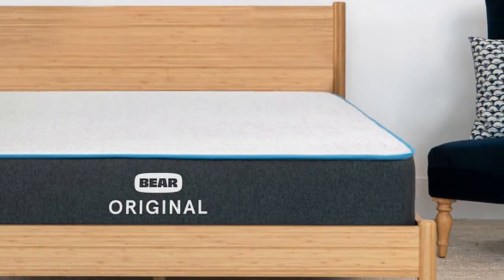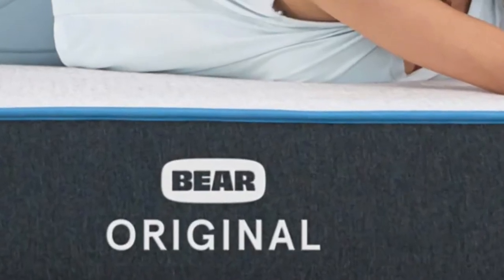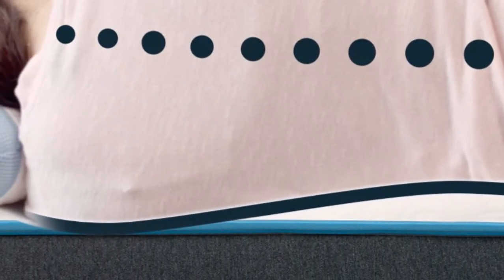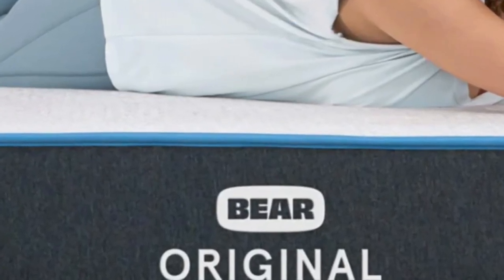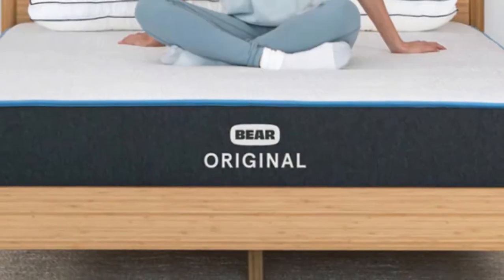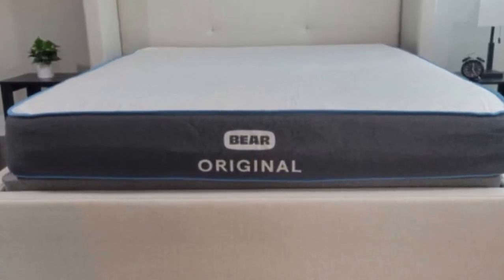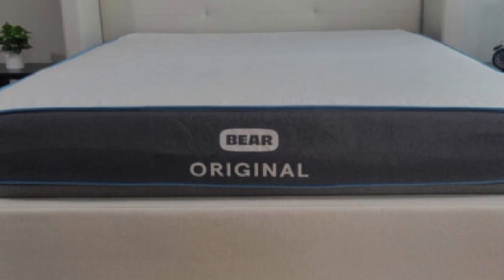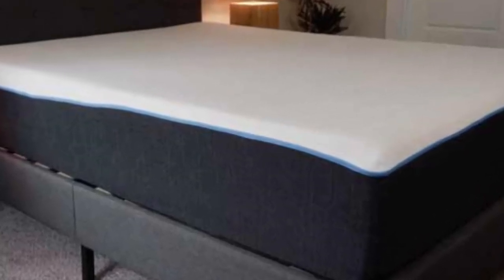The Bear Original stands out thanks to its notable contouring, advanced cover material, and its competitive price point. While it falls as a 7 on the firmness scale, it nevertheless offers plenty of pressure relief because of the cloud-like cushioning of the comfort layer. The comfort layer is made with stacked layers of graphite gel memory foam and a responsive polyfoam. The memory foam layer provides an excellent hug sensation to relieve pressure points, providing a soft and welcoming feel.